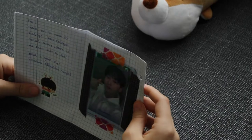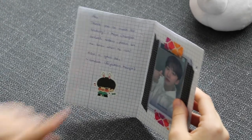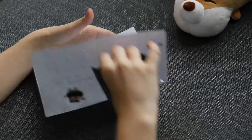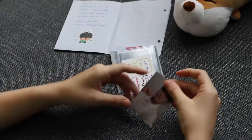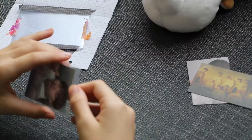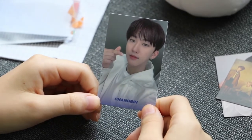The next trade is a Changbin card. The note says: 'Hi, thank you so much for trading, I hope Changbin arrives safely, please let me know when you did, have a great day,' with their Instagram. It's a Changbin Levanter card. There were also freebies — a Changbin card and a Stray Kids card. The back of the photocard is just the QR code for Levanter.